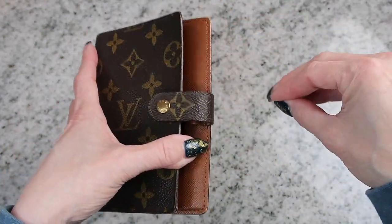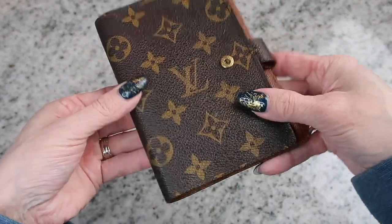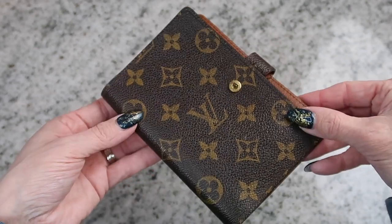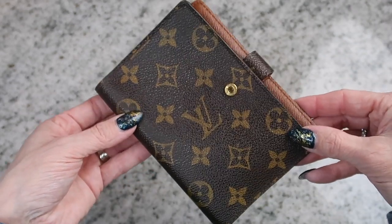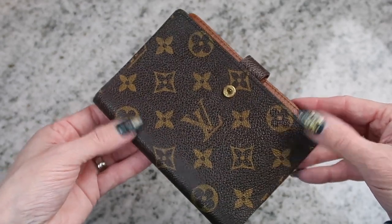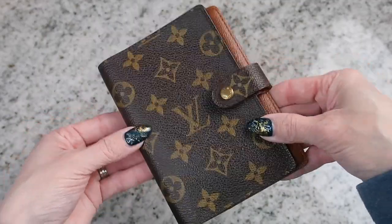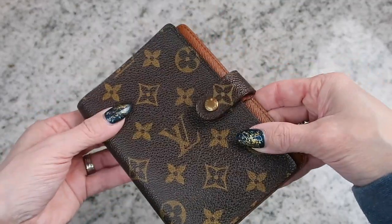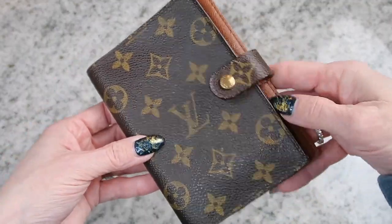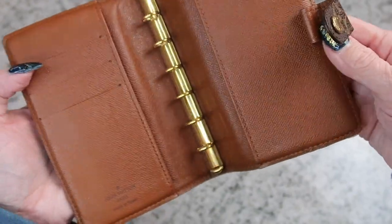I'm actually excited that I bought it used. A lot of people want to buy a new Louis Vuitton, but first of all, your girl does not have that kind of budget to be buying from the Louis Vuitton store — that's the type of store I just walk past. And I like the used feel of something like this, already kind of broken in, instead of everything being so brand new.